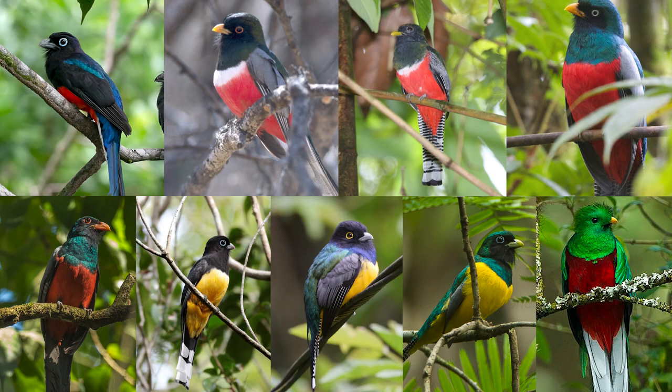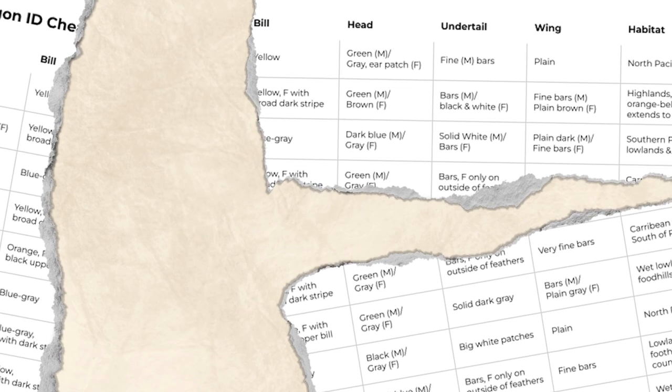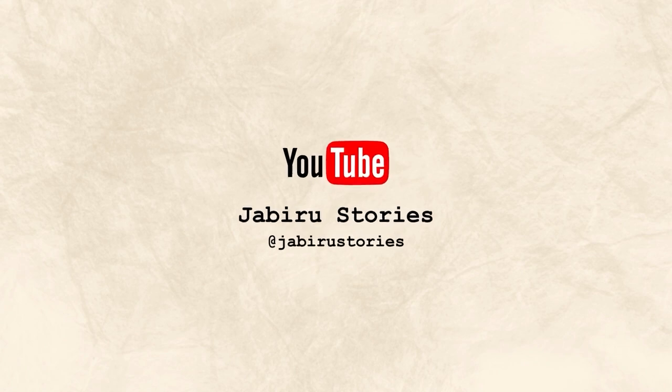I hope that was helpful and you now feel confidently equipped to identify all nine Costa Rican Trogon species. If you still need a little help, don't worry — we've got you covered. I'll drop a very cool Trogon ID sheet on our website and post the link in the description. No email, no sign-up, no nothing. It's all yours. Thanks for watching, see you soon, and happy birding! Ciao!